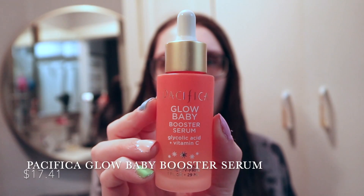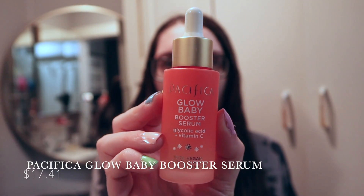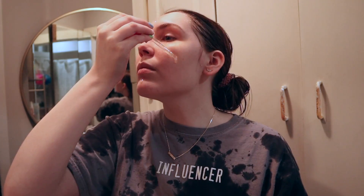I personally like applying a serum after I cleanse and tone my face. I'm going to go in with the Pacifica Glow Baby Booster Serum. This also gives your skin a nice glow, which is what I really like. I also really love the way the serum feels on your skin.